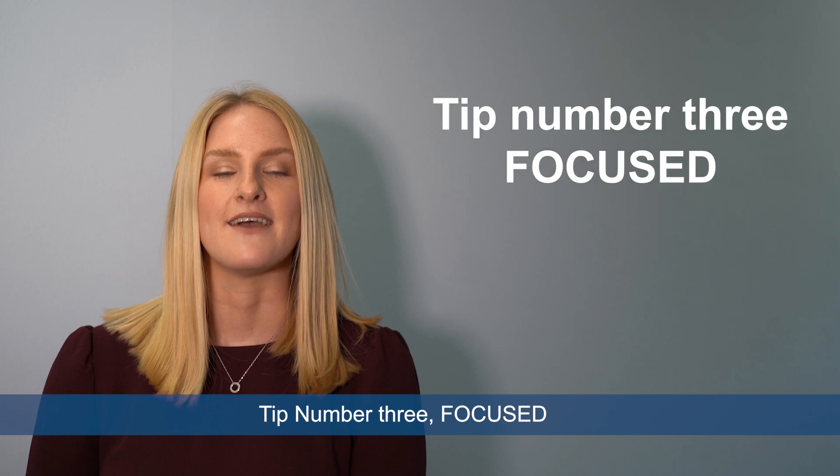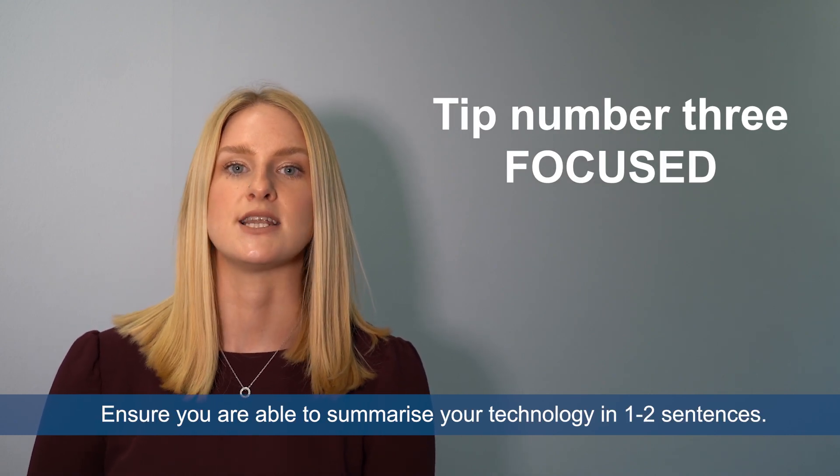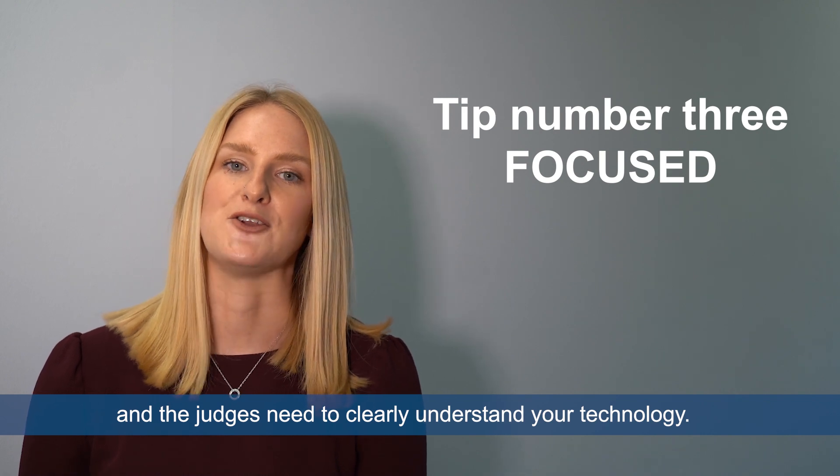Tip number three: focused. Ensure that you're able to summarise your technology in one to two sentences. Remember, not everyone is an expert in your field and the judges need to clearly understand your technology.